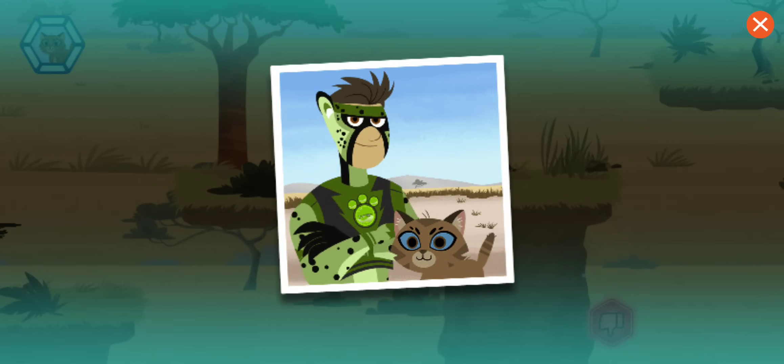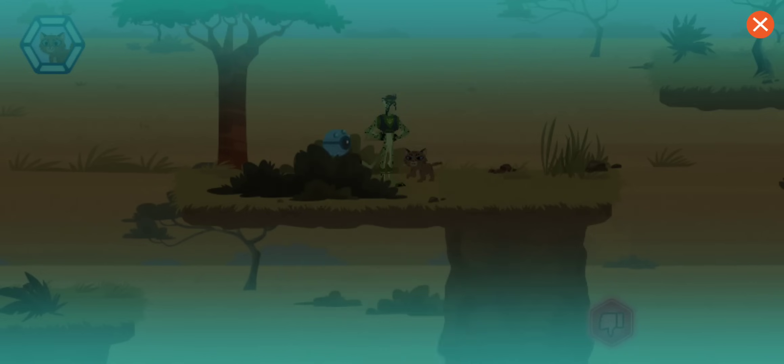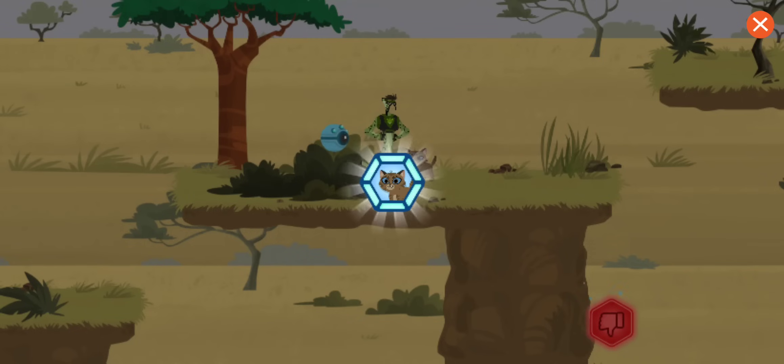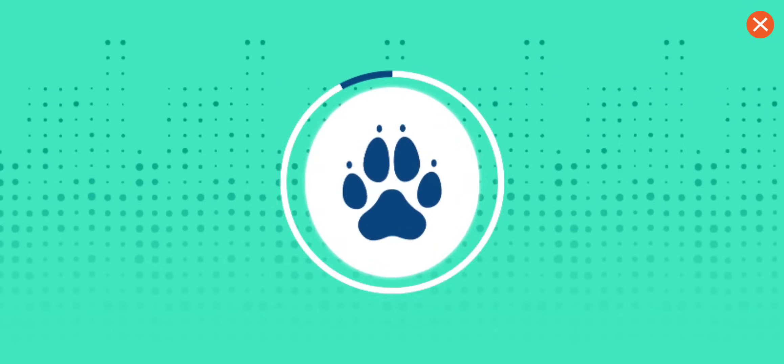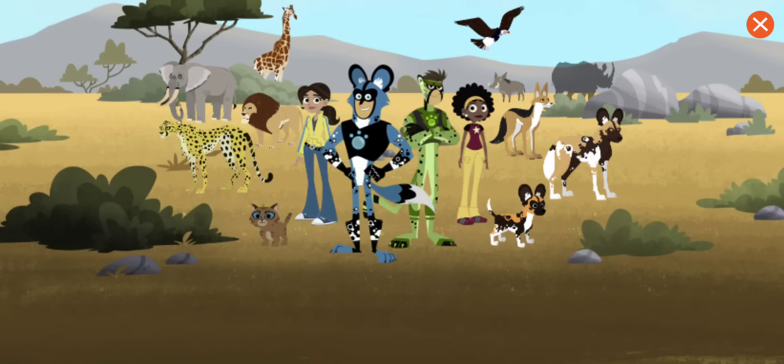Great job! You rescued the lost kitten. You've earned a rhino sticker! Whoa! That is one big rhino!